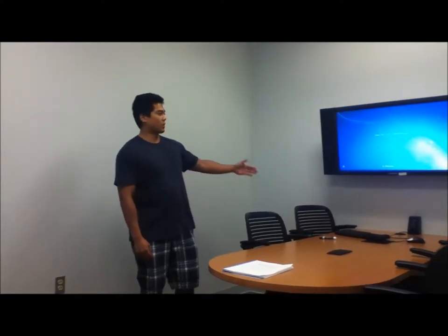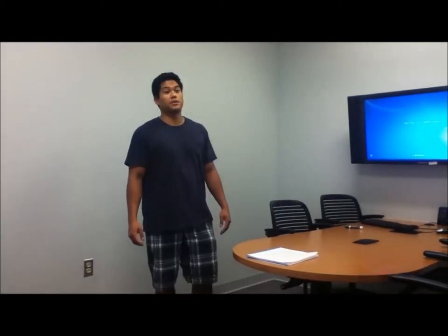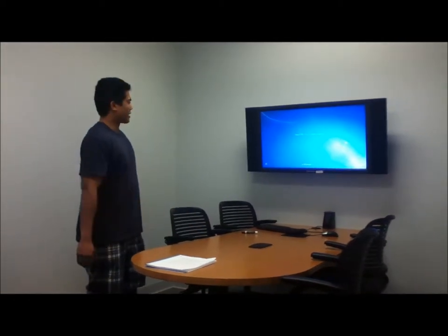Here we have what we call our breakout room, and we have a TV connected to our computer. A lot of times these rooms are used for study groups, group presentations, PowerPoints, and also video conferences. Anybody with a TUID number can log in and use these as well.